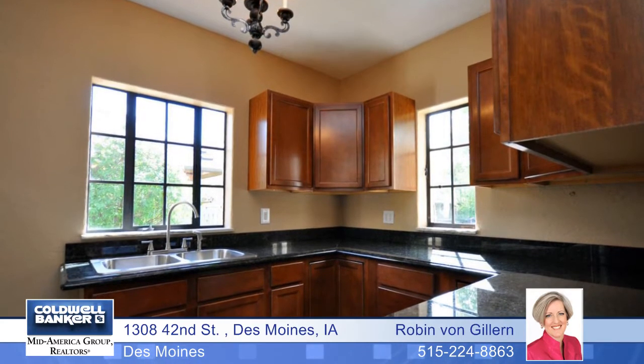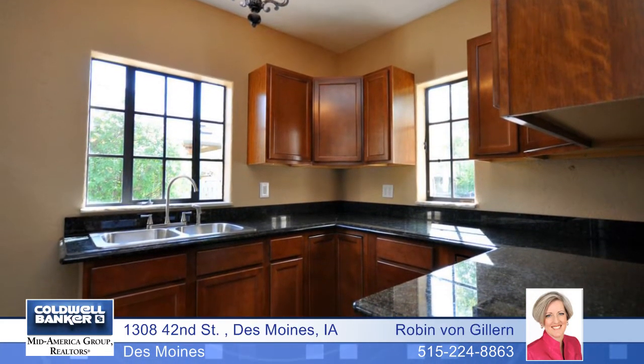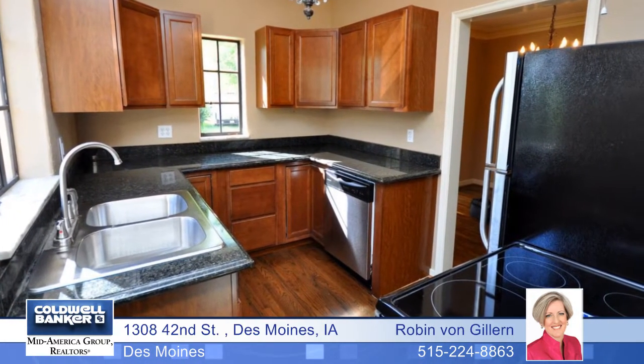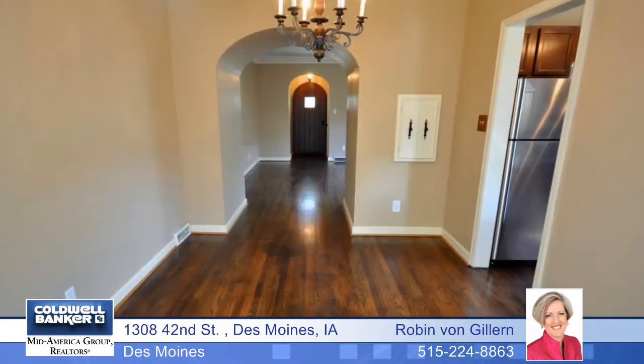This unique home offers hardwood floors running through most of the main level. A brand new kitchen has been installed featuring granite countertops, stainless steel appliances, and new cabinetry. A full bath has been remodeled with a tile shower and all new fixtures.